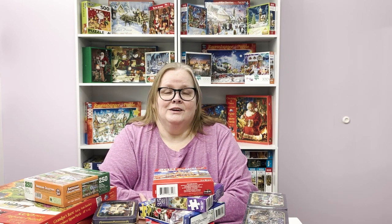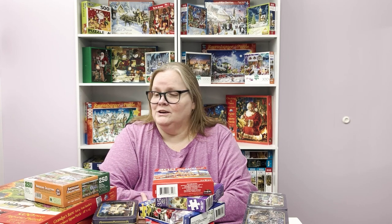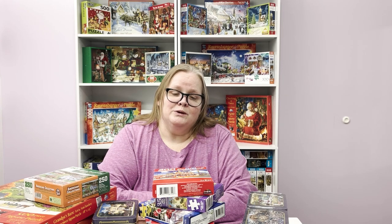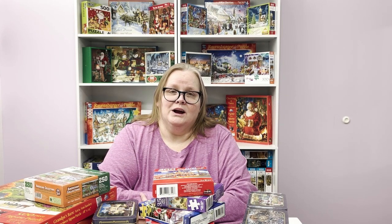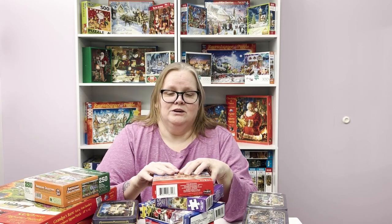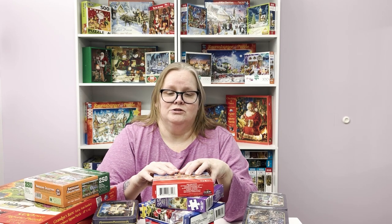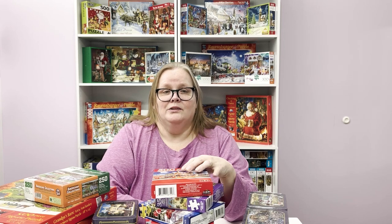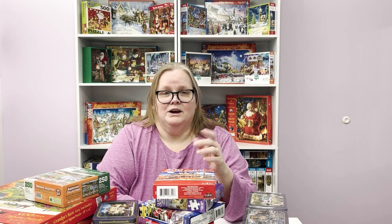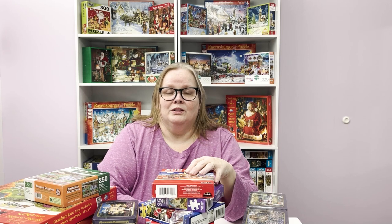Hello everybody, happy holidays, merry Christmas! I hope you guys have a great holiday season. Today's video is December's puzzle haul — it's just going to be a quick little video of what I acquired during the month of December. If you like what you're seeing or can't remember what something was, I'll do a flip-through at the end showing each puzzle closer up. There'll also be names in the video description, and links if I can find them. If you're not already a subscriber, I would love to have you.